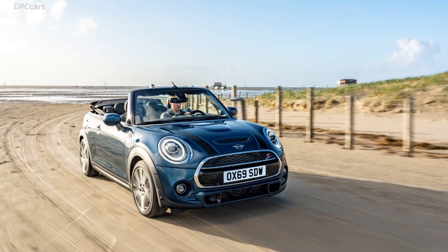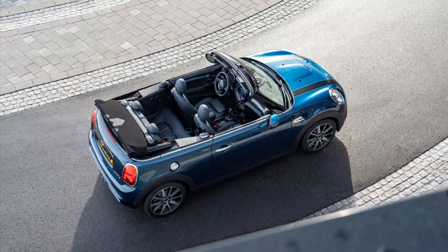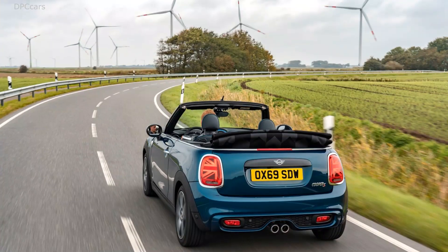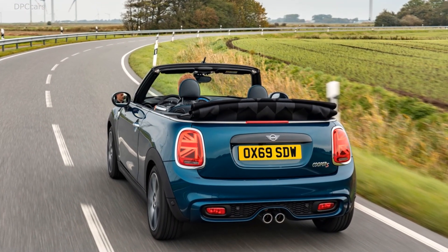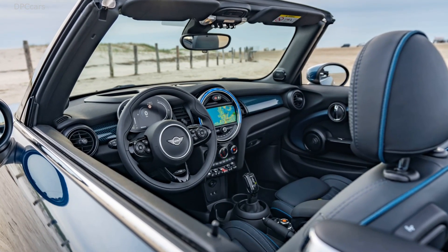Mini offers the Sidewalk on Cooper and Cooper S models, with up to 192 horsepower on tap in the S model. Shifting is done either with a 7-speed Steptronic gearbox or a 6-speed manual. Pricing isn't available at this time, but Mini says the Sidewalk will be available worldwide starting in March 2020.